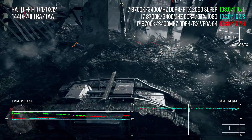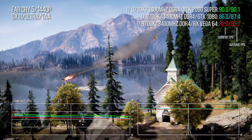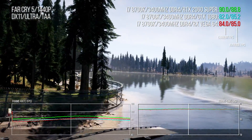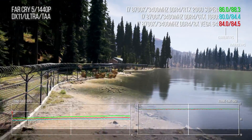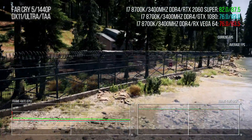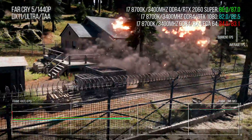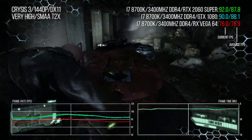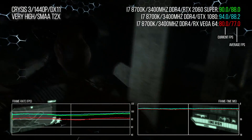Far Cry 5 produces pleasing results for the 2060 Super, though not quite as dominant — about 4-6% better than the GTX 1080 and Vega 64. To put things in perspective, the 2060 Super is 31% faster than the GTX 1070 on Far Cry 5, and only 2% slower than an RTX 2070. The GTX 1080 offers only isolated resistance: Crysis 3 sees it about 1.1% faster across the whole bench, which is margin-of-error territory.